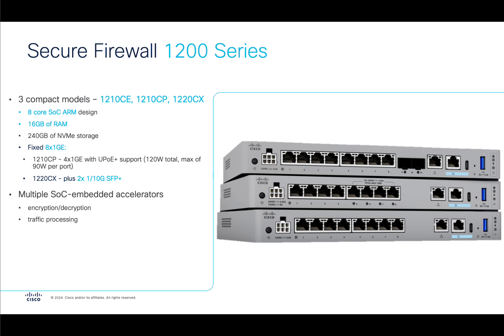The 1200 series firewalls are the new kids on the block for the whole product family. Under the hood it features an ARM SoC, and each of the three models in the family are built on the 8-core version of the SoC, coupled with 16 gigs of RAM and built-in NVMe storage. There are 8x1 gigabit Ethernet ports with PoE or SFP Plus capabilities on those models, but more on that and performance in just a bit.